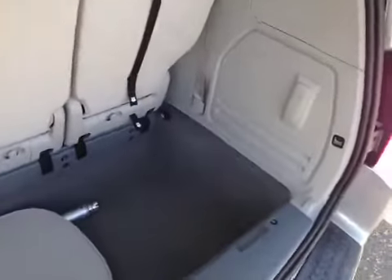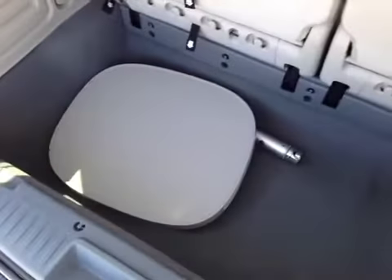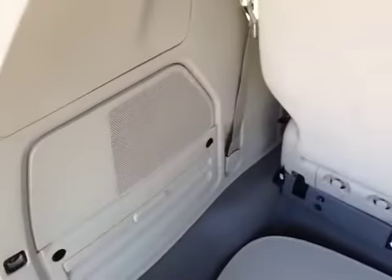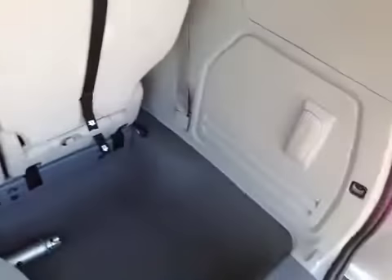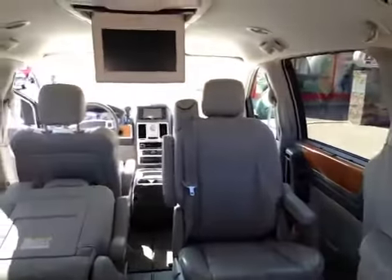Again, you've got the DVD player there as well. The third row is the stow-and-go seating — you can fold that flat into the floor. There's the rear table, and it's got the upgraded stereo system and the subwoofer in the back, plus a flashlight. Really, really nice clean van.